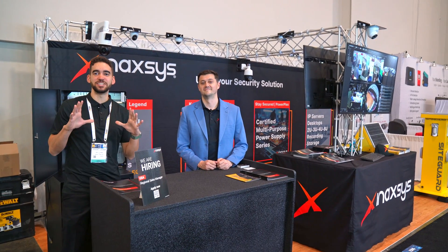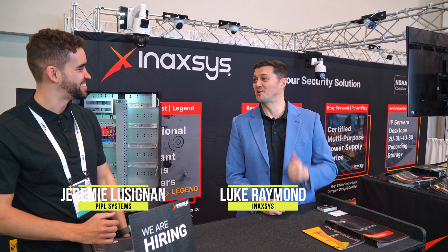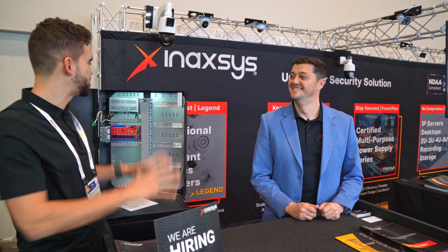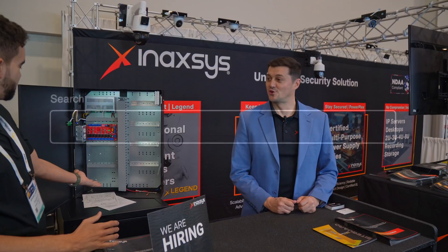We're at ISC West and had to arrive early at the Anaxes booth — it's been really crowded. Now we have the chance to meet Luke. Luke, how are you doing? I'm great, and I want to know more about this solution, so let's start right away.